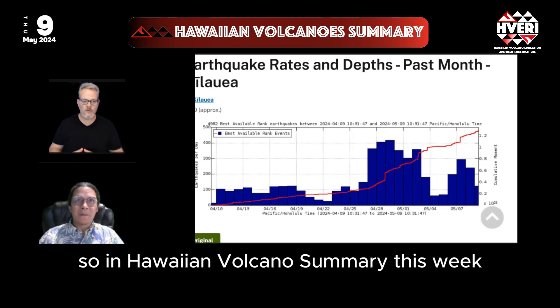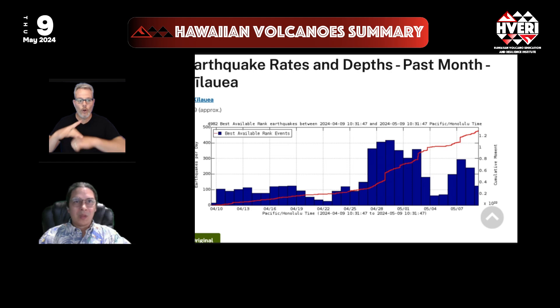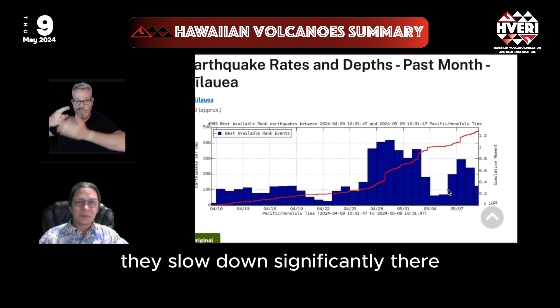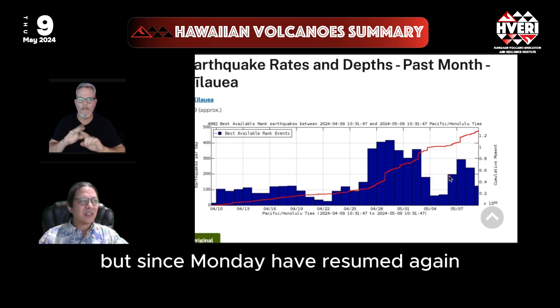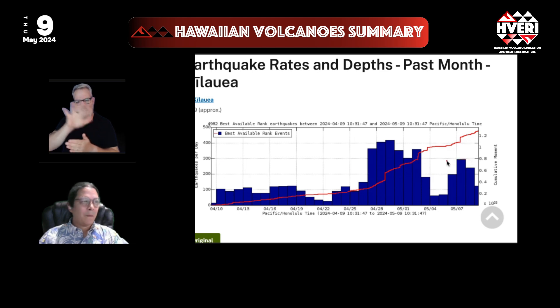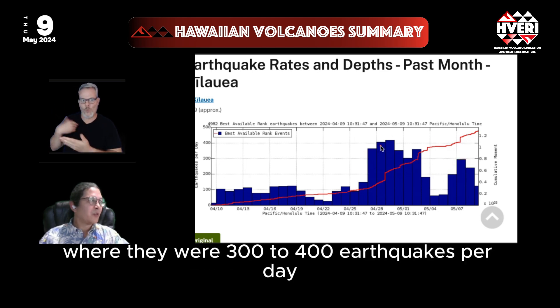In this Hawaiian volcano summary, earthquakes on Kilauea have picked back up after a pause over the weekend. They slowed down significantly but didn't stop completely. Since Monday they have resumed again at 200 to 300 earthquakes per day levels — a little bit lower than the previous week, which saw 300 to 400 earthquakes per day.